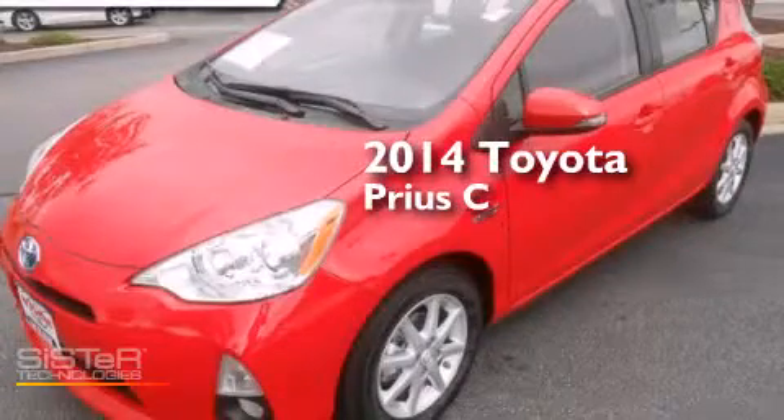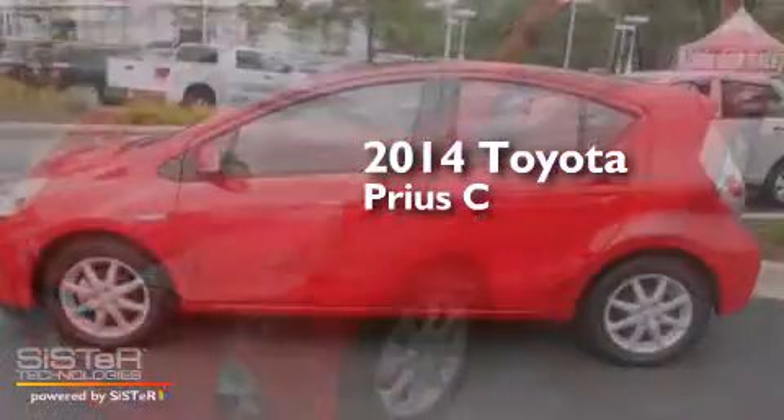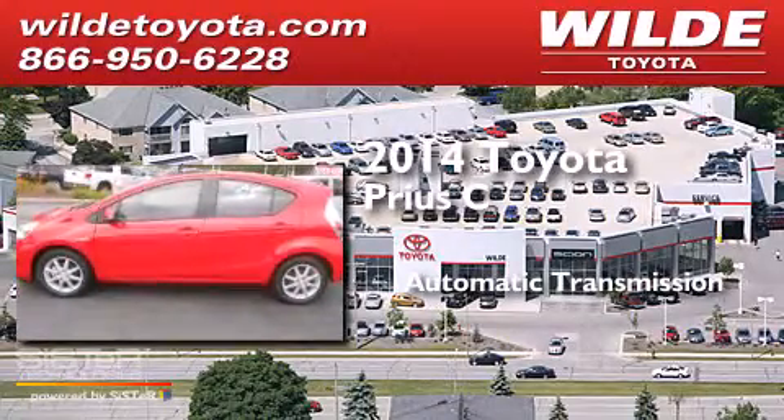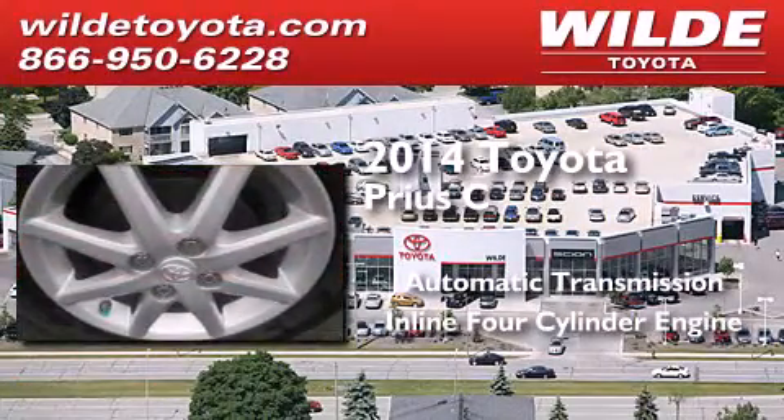This is a 2014 Toyota Prius C. This four-door sedan has an automatic transmission and an inline four-cylinder engine.